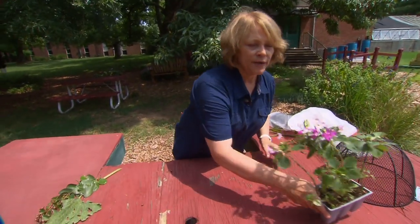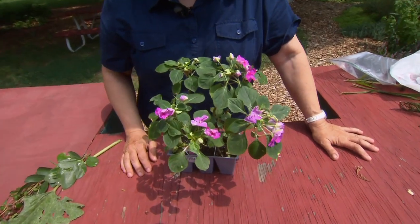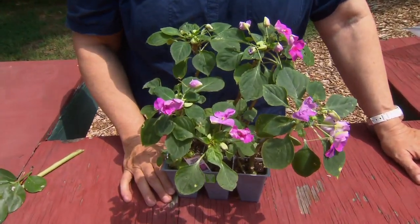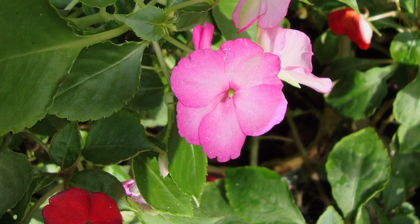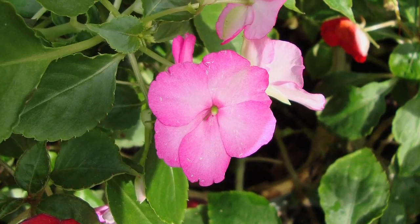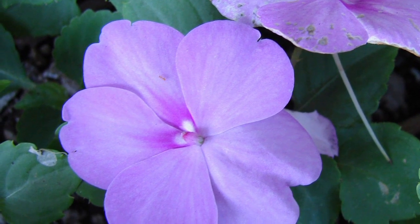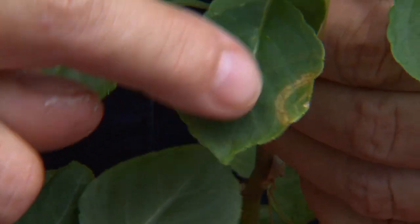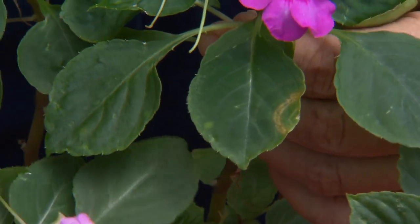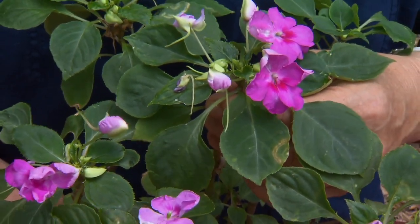Now I want to talk about impatiens. This is a kind of stressed-out six-pack — it's late in the season, this one has been sitting too long — but impatiens are probably the most popular bedding plant in American gardens, surpassing petunias. There are several relatively new problems with impatiens you need to be aware of. You can see this ring-like discoloration on the leaf; the tissue is starting to die, becoming necrotic. This is a virus called Impatiens Necrotic Spot Virus, or INSV, and there is no cure for it.